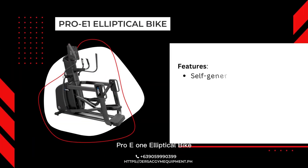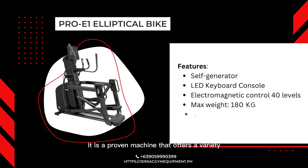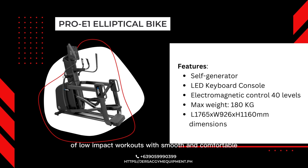The Pro E1 Elliptical is built for comfort. It is a proven machine that offers a variety of low-impact workouts with smooth and comfortable natural-feeling motion of an elliptical path. The intuitive exerciser experience is ideal for facilities ranging from hospitals to health clubs.